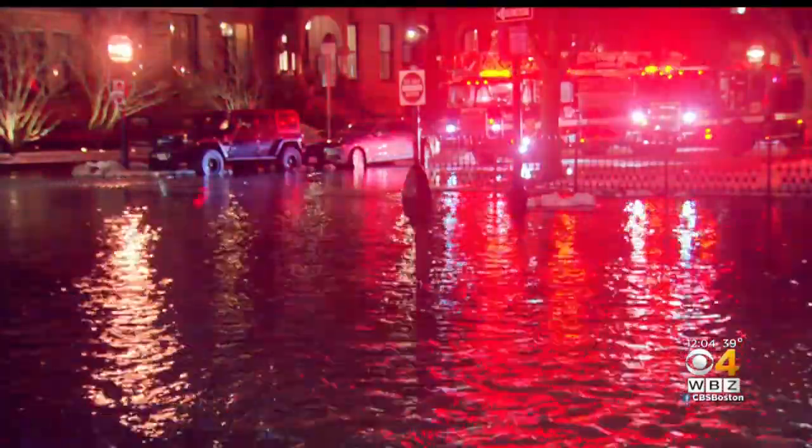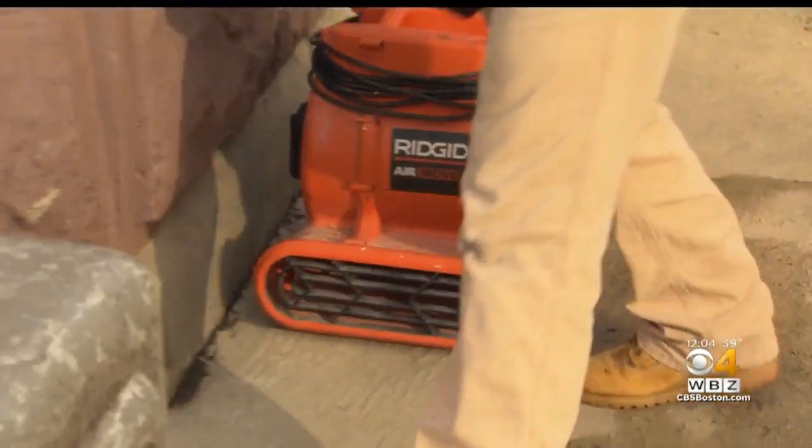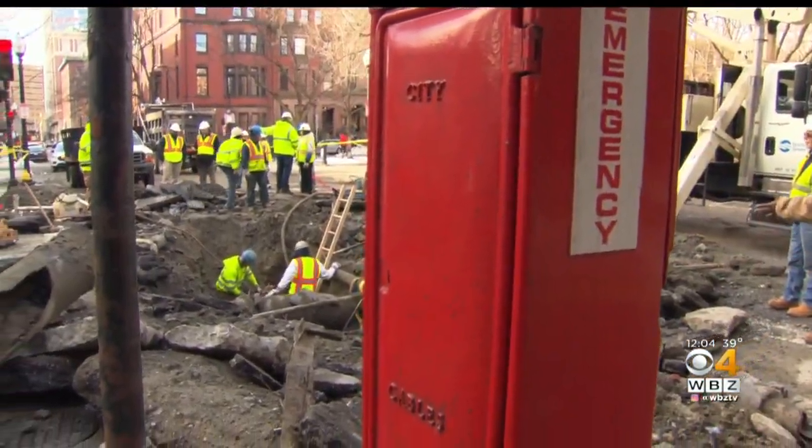Fire officials had to evacuate six buildings because of water in the basements. This was all completely flooded — you could see a lake over here on Exeter Street. As people pulled soggy rugs out of flooded apartments, crews worked non-stop to gain access to the broken pipe.